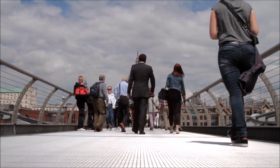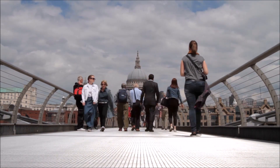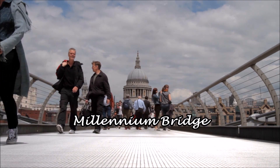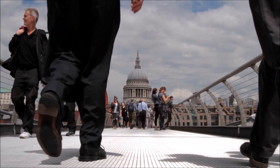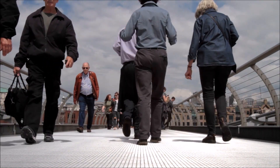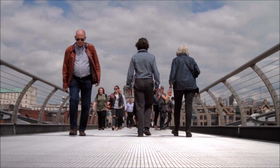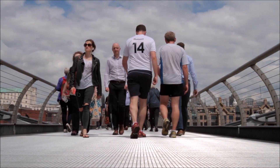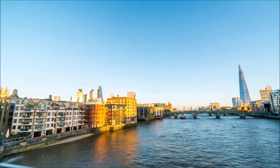From here, it's a 10 minute walk to the Tate Modern Art Gallery. On the way you'll cross the Millennium Bridge. The bridge was closed soon after its opening because it swayed from side to side. The wobble was blamed on the way pedestrians walked across the bridge. The bridge was later reopened, but it never lost its nickname as the Wobbly Bridge.